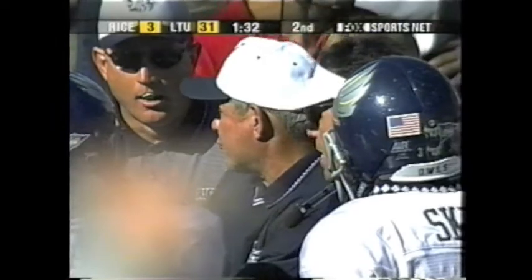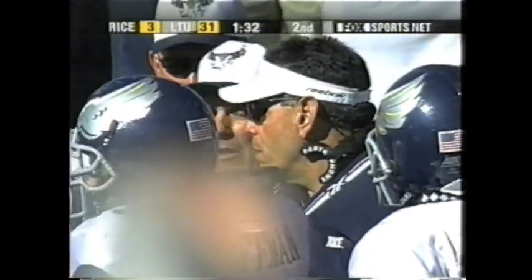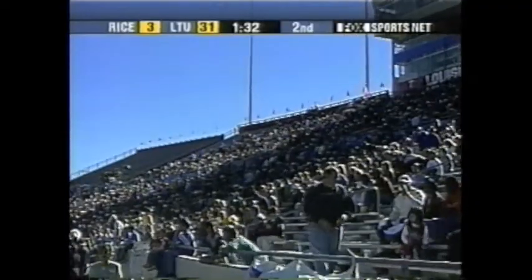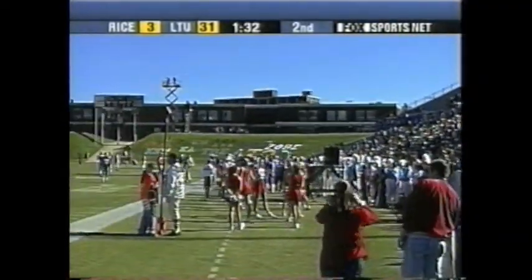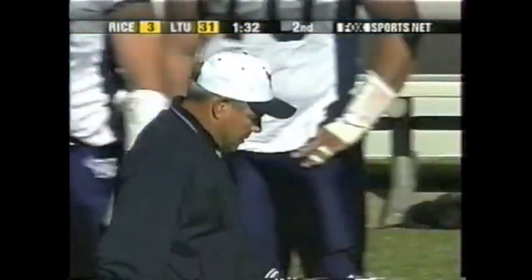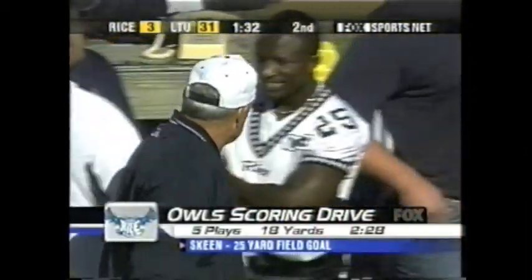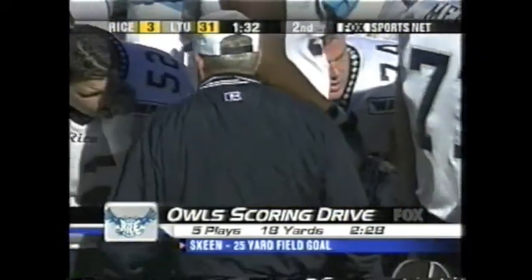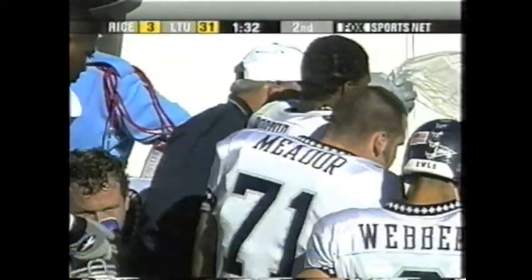There may not be that many opportunities. But Louisiana Tech is not going to change their offensive philosophy — they're going to throw the football, so there will be opportunities for the Rice defense. McCown has still been susceptible to some interceptions, and they're obviously going to have to have that happen to get back into this game. Rice takes advantage of the turnover to get three points, and Skeen makes it 31-3.